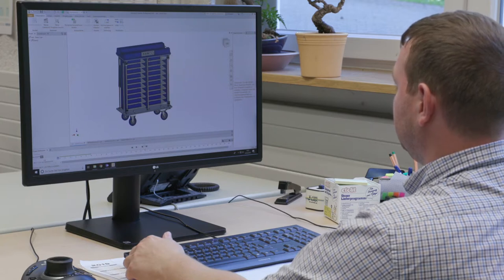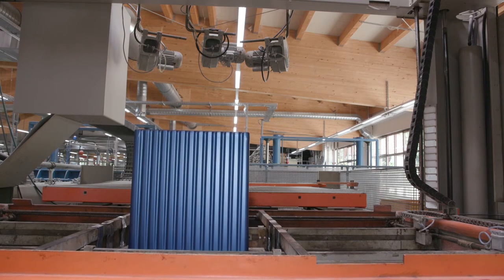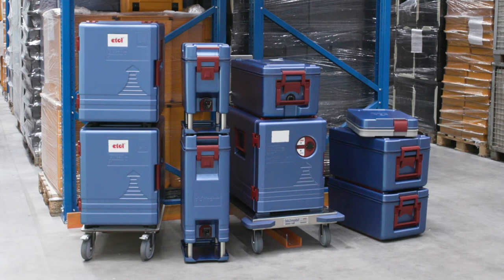Our range also includes the extremely durable, thermally insulating Blue Line Series containers — the perfect thermoboxes for professional food transport.